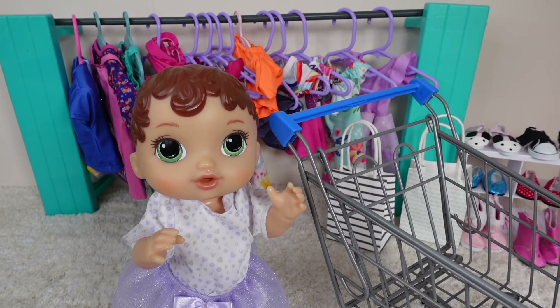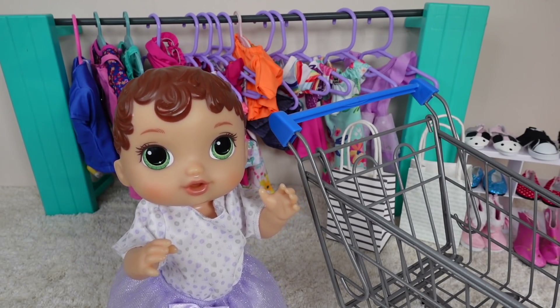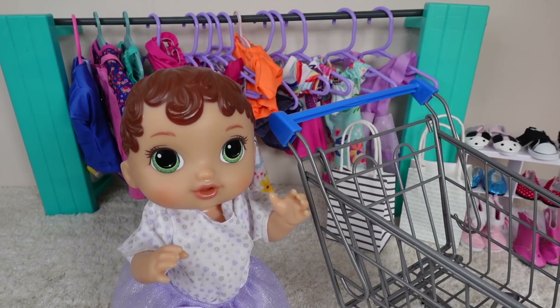Hi friends, welcome back to the Gummy channel. This is Fav and today I am here with BabyAliveAbi.